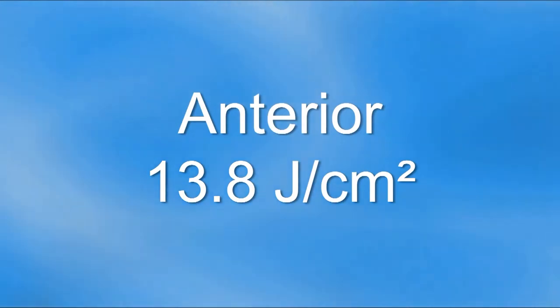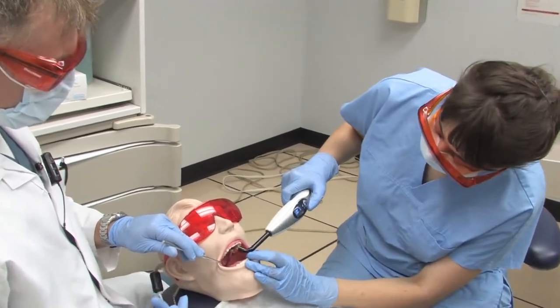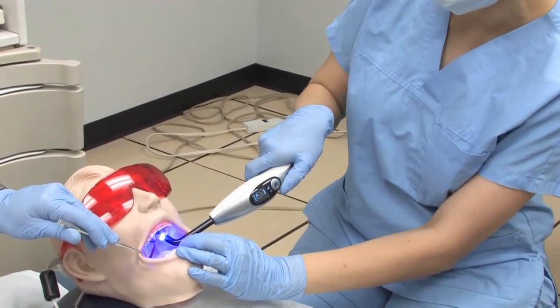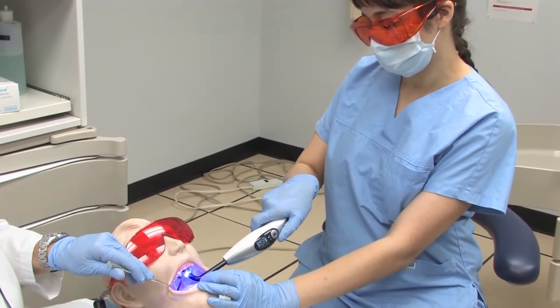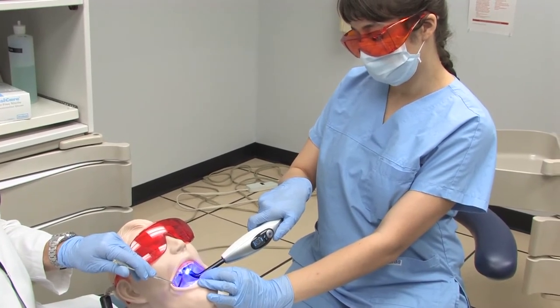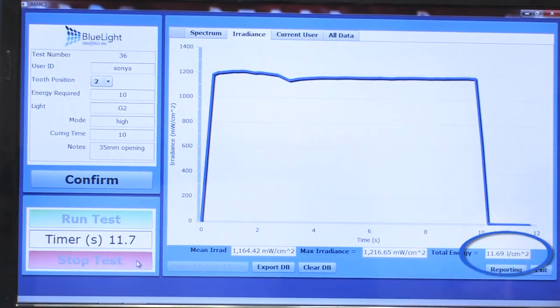We shall now look at light curing a posterior restoration. Sonia, please cure tooth number 27. As you can see, in the posterior location, she delivered 11.7 joules per cm².